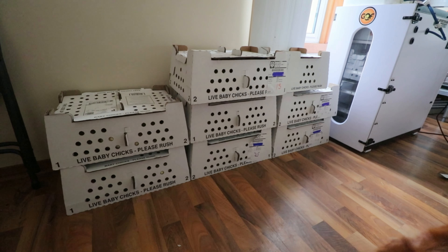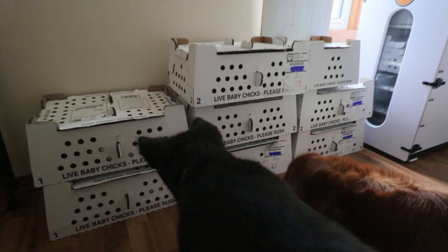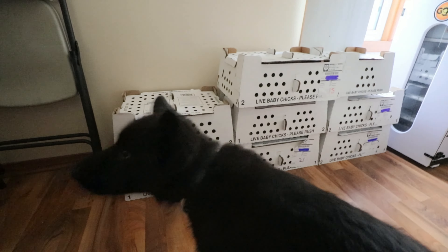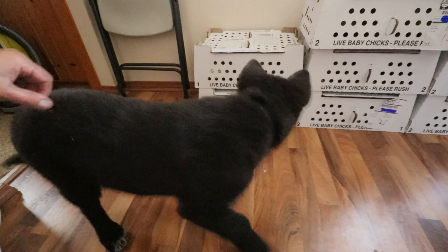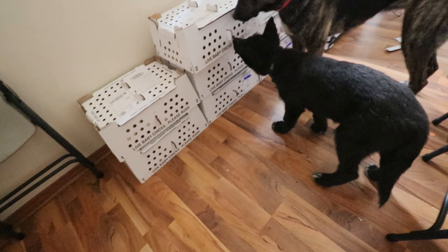Ragnar was over here — he's very curious about what is in the boxes. What do you think there? What is it?